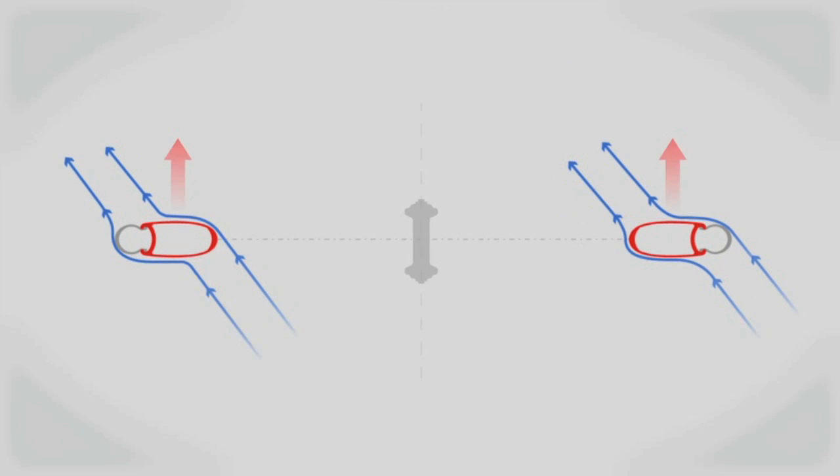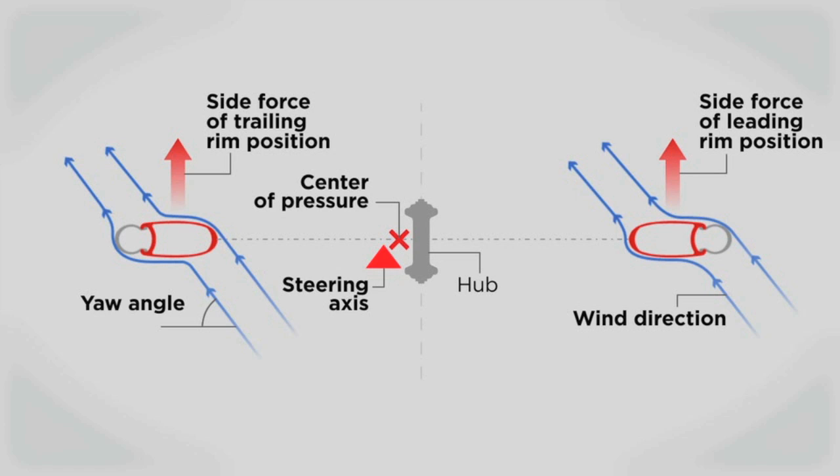A similar effect is seen in bicycle wheels. Greater side force from crosswinds will cause the wheel to feel out of balance. The Firecrest rim shape moves the center of pressure to be more in line with the steering axis to help balance the two halves of the wheel for greater stability.